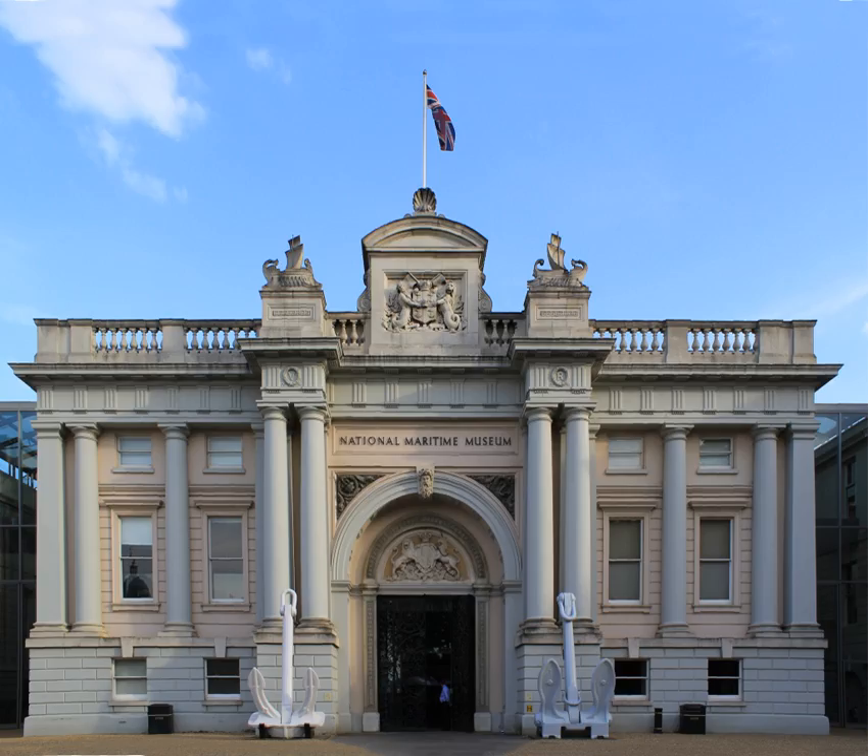In 2012, Her Majesty the Queen formally approved Royal Museums Greenwich as the new overall title for the National Maritime Museum, Queen's House, the Royal Observatory, Greenwich, and the Cutty Sark. The museum is a non-departmental public body sponsored by the Department for Culture, Media and Sport.